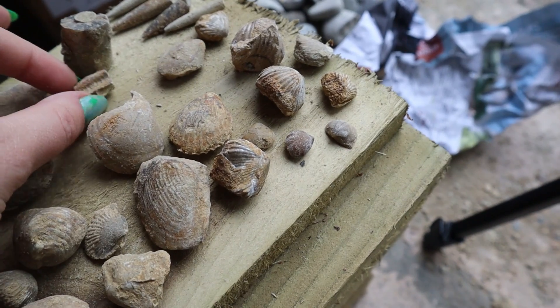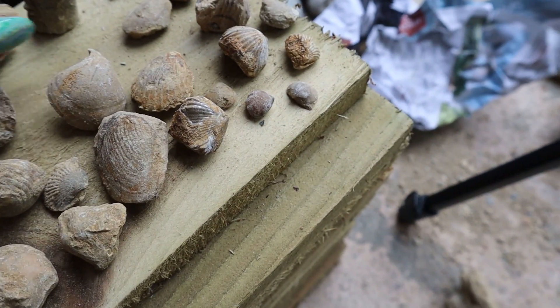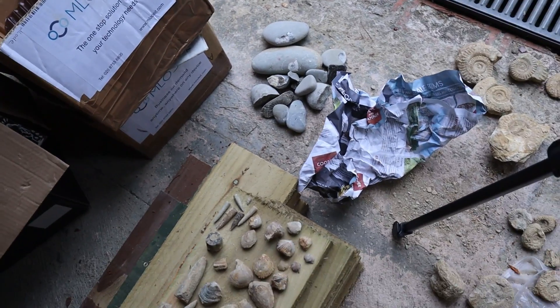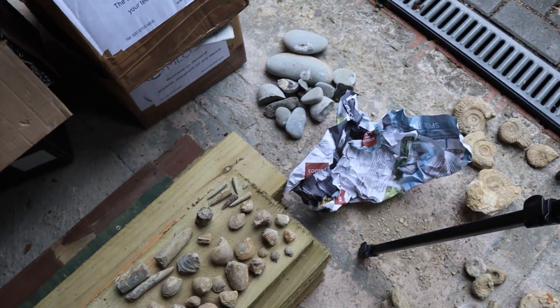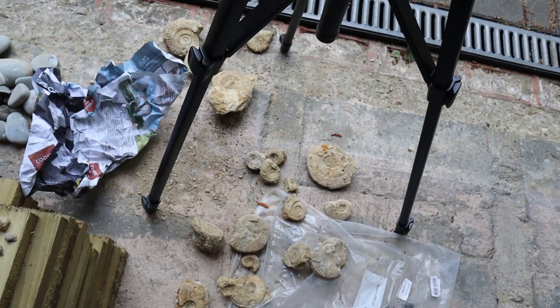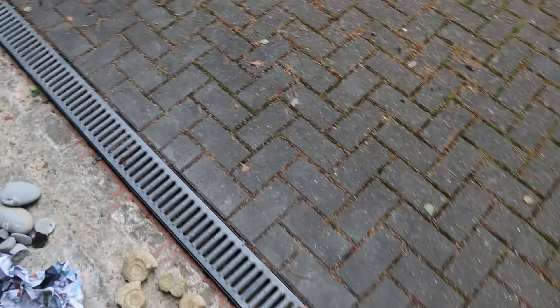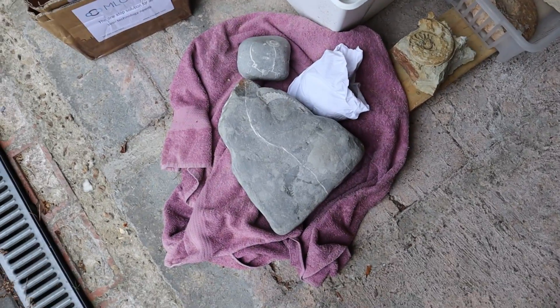We've also got a stack of crinoid stars, which is quite nice - I put those to one side to keep them safe. Then there's some pebbly stuff over here which will probably go in a jar because they're not exceptional, but I don't want to get rid of them. And there are lots of ammonites still to put in their boxes.